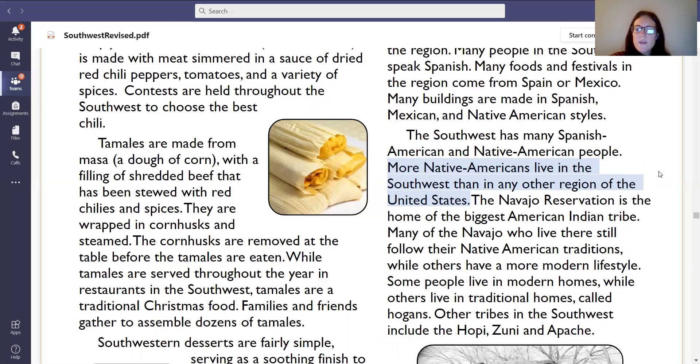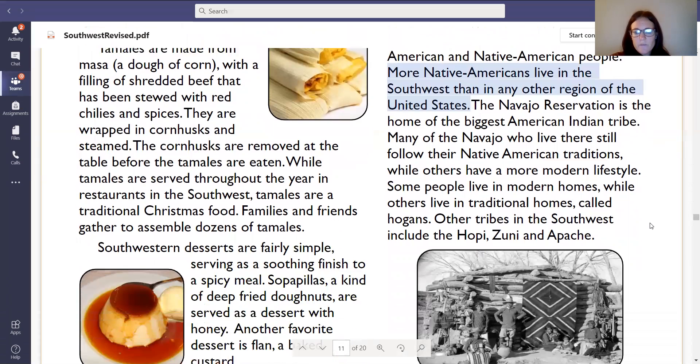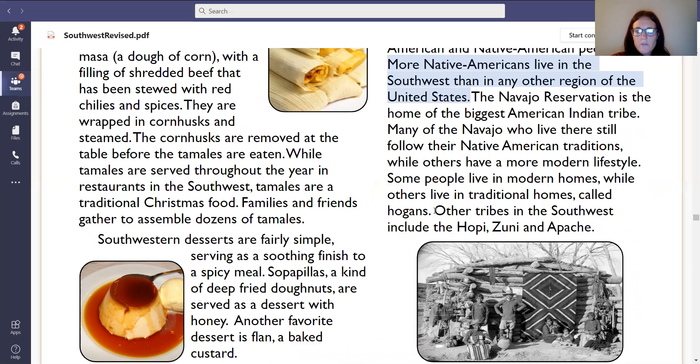The Navajo reservation is the home of the biggest American Indian tribe. Many of the Navajo who live there still follow their Native American traditions, while others have a more modern lifestyle. Some people live in modern homes, while others live in traditional homes called hogans. Other tribes in the Southwest include the Hopi, Zuni, and Apache. I'm going to highlight that because it's listing our other tribes. So we have the Navajo, and then other tribes: Hopi, Zuni, and the Apache. Go ahead and highlight those last two lines.